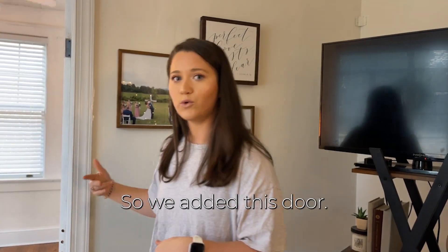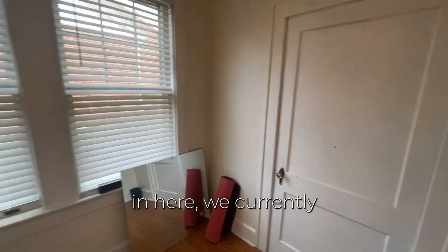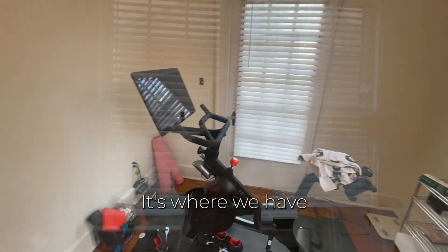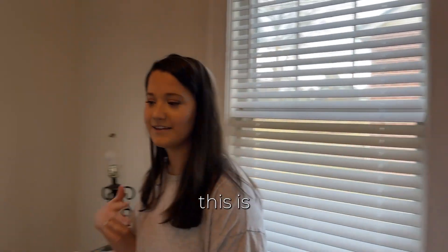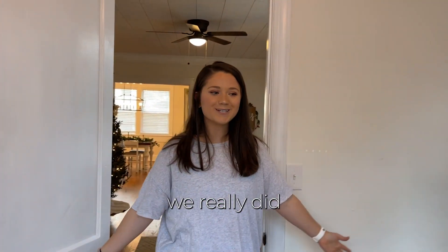So we added this door, and if you come in here — we currently don't need it as another bedroom — so it is our workout space. It's where we have the Peloton, and I want to get some more free weights and things like that. But again, this is completely painted and that's all we really did to this room.